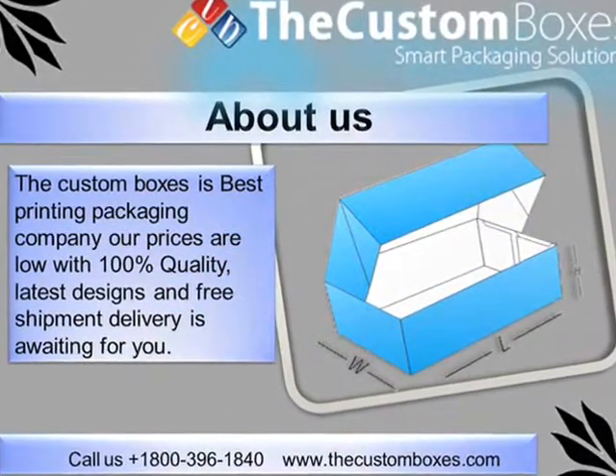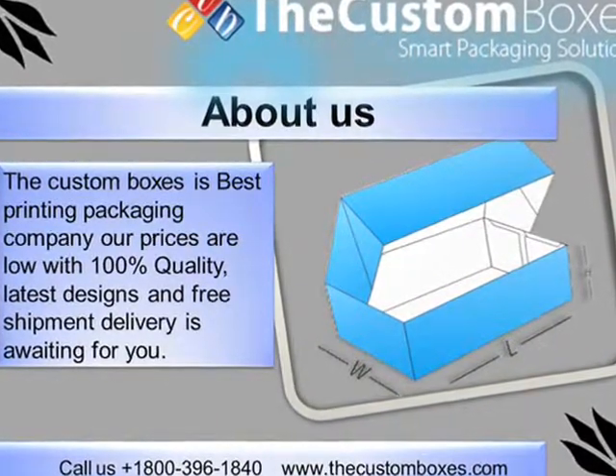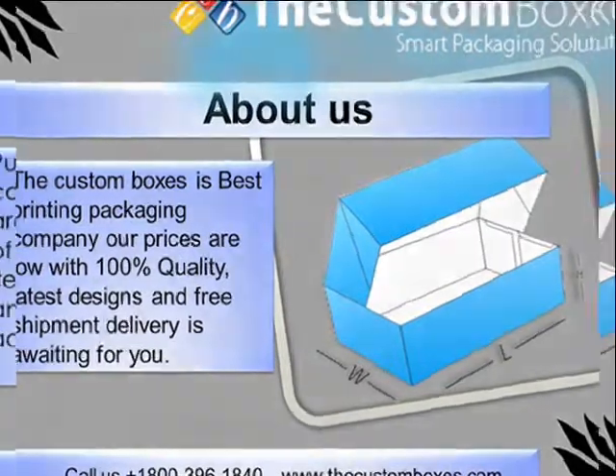About Us: The Custom Boxes is the best printing and packaging company. Our prices are low, with 100% quality, latest designs, and free shipment delivery awaiting for you.